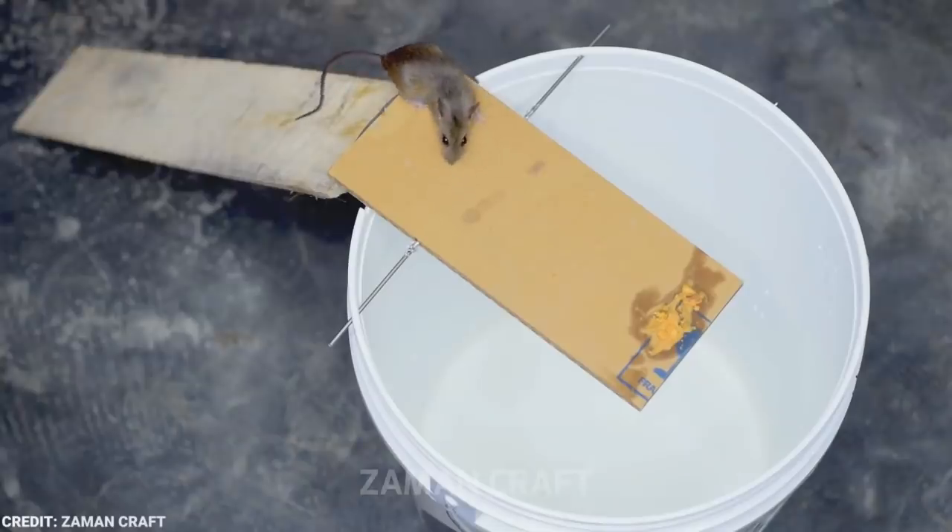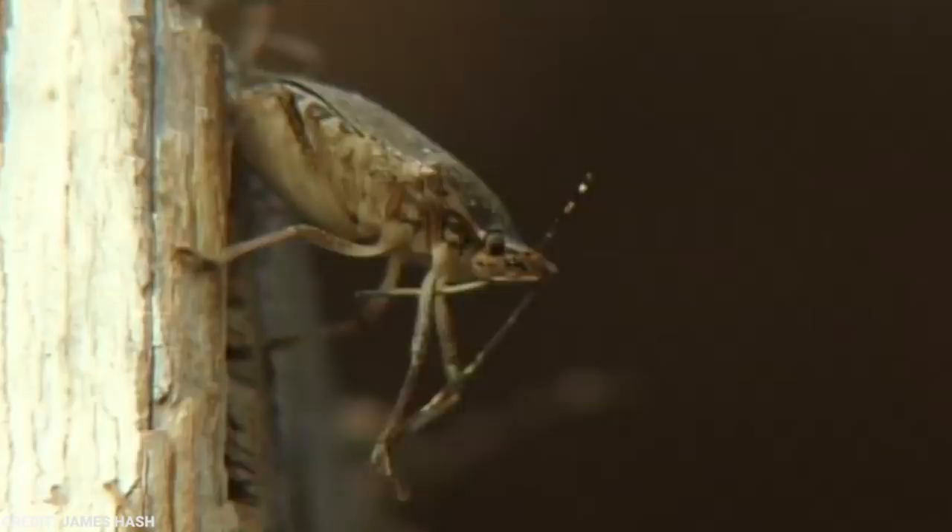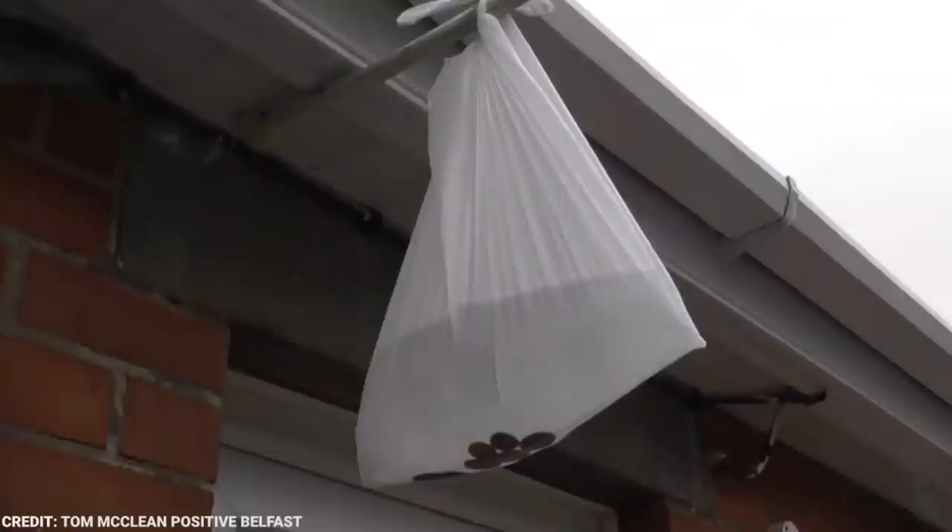For many of us, our homes are our safe places. It protects us from many of the things outdoors. But what if these uninvited guests still find themselves in your house? I'm talking about pests and annoying insects. Who would want a mosquito buzzing near their ear when they're trying to fall asleep? And certainly no one wants a bedbug-infested house. Fortunately, there are a few easy ways to get rid of these annoying pests. If you have uninvited guests in your house, from fire ant colony casting to fly bags, here are 15 effective ways to get rid of all insects at home.